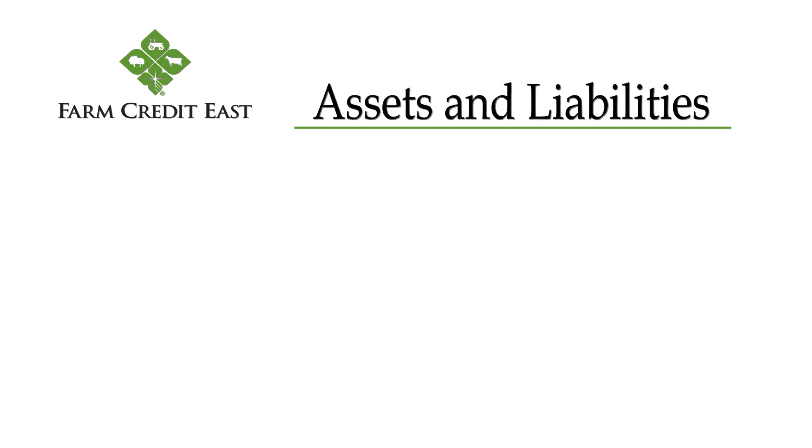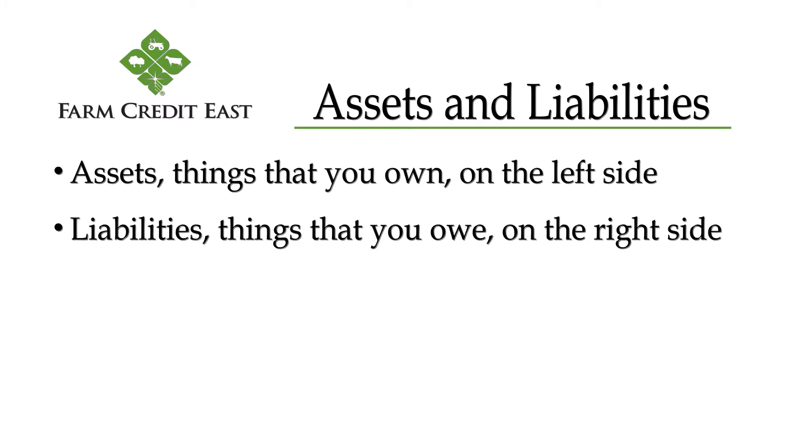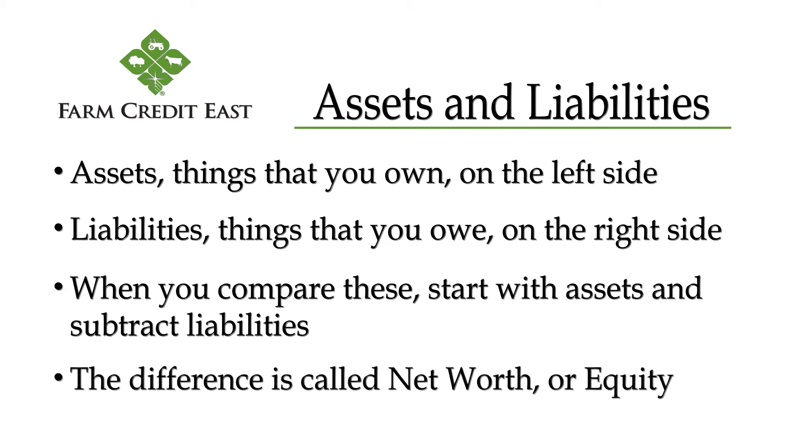The balance sheet is organized into two columns, with all of your assets — or things that you own — on the left side, and the things that you owe, or your liabilities, on the right side. When you compare those two, we start with the assets and subtract the liabilities. The difference is called net worth, or equity.